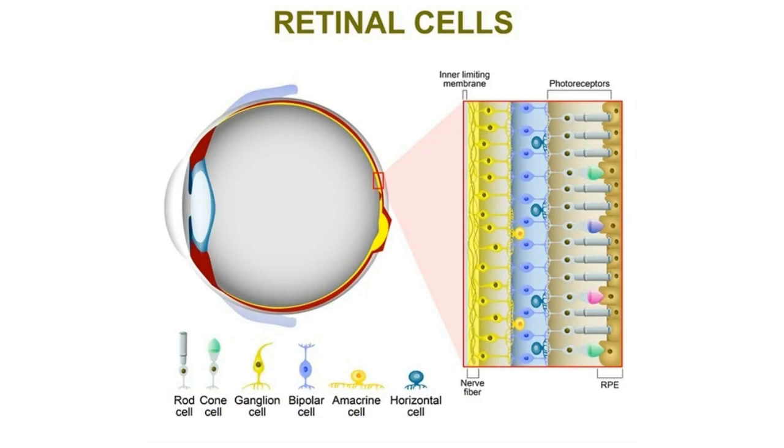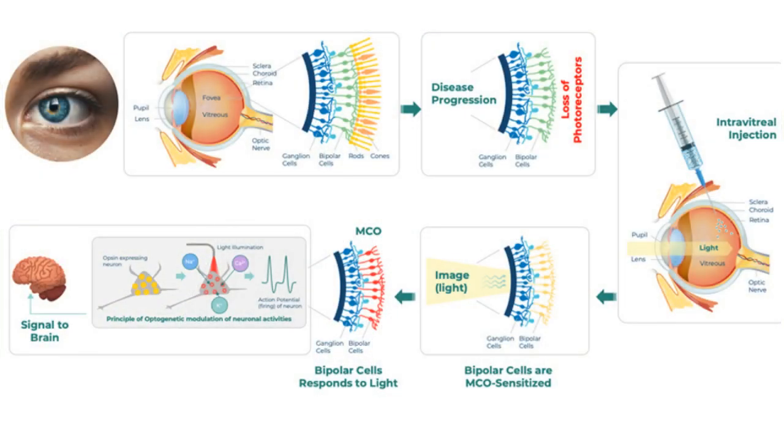What optogenetics does, by transducing the remaining intact cells of the inner retina — specifically the bipolar cells in the case of Nanoscope Therapeutics products — is get those cells to express an exogenous protein that they would not normally express, but which makes them light-sensitive. So when they're stimulated by ambient light — there's no need for any external goggle or amplification method for light stimulation — it's sensitive enough in ambient light to depolarize those cells. That's where the initiation of the visual impulse comes, which is then conducted down through the normal neural pathways, eventually to the brain, allowing the perception of vision.